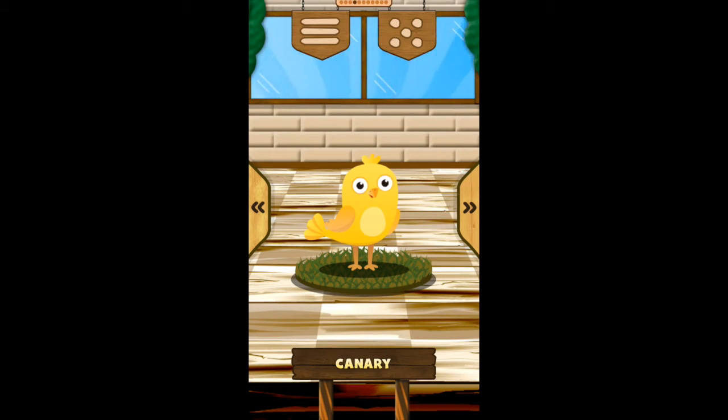Canary! The male canary sings. The canary is usually yellow. The canary eats seeds.